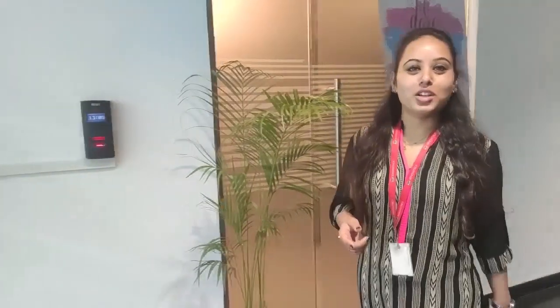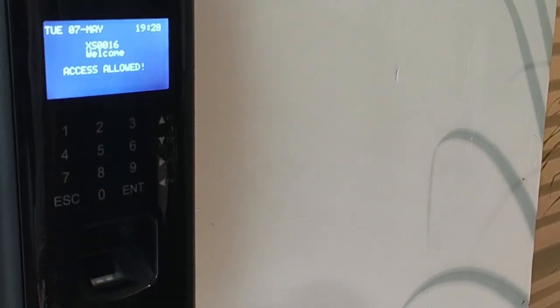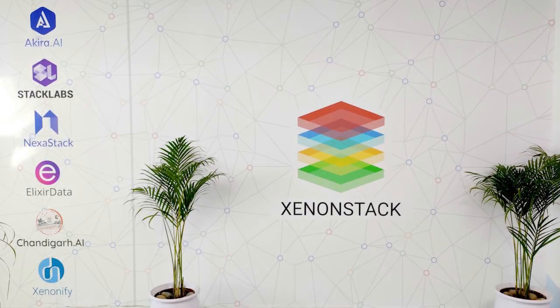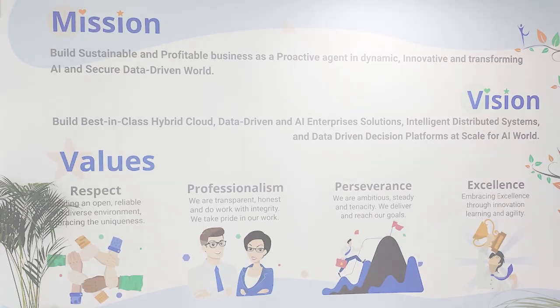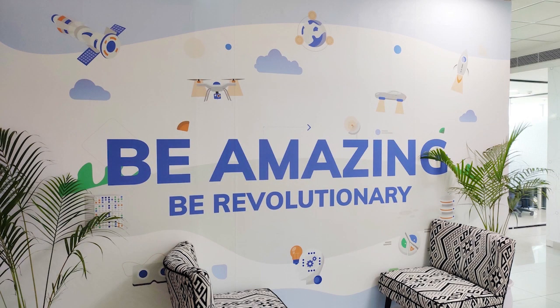Let's go inside and explore the workspace. As you enter, you'll see our mission, vision and values written on the wall, and the motto we believe in.